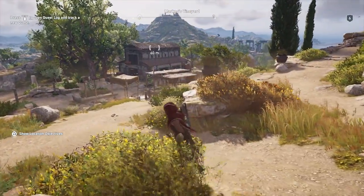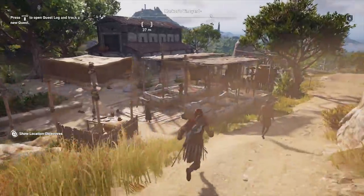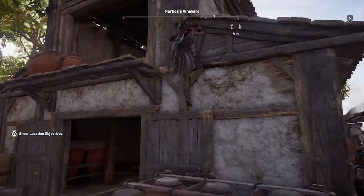Assassin's Creed Odyssey features a batch of collectible documents called Anigmata Ostraca. These contain riddles that will lead you to new treasures. Here's how to find all three of these hidden on Kefalonia, the first Greek island you'll explore in the game.